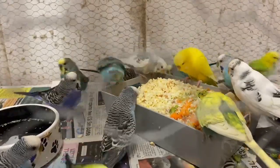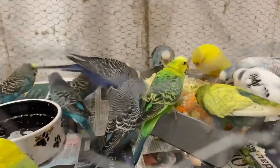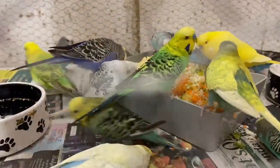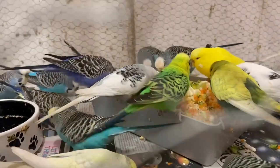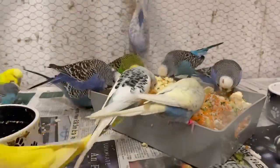Most importantly, budgies should get a great seed mix, and birds can also eat the following fruits: banana, strawberries, apples, grapes, oranges, peaches, blueberry, pear, raisins, mango, melon of all varieties, nectarines, cherries (ensure you've removed the stone), kiwis, and tropical fruits, which are also a favorite.